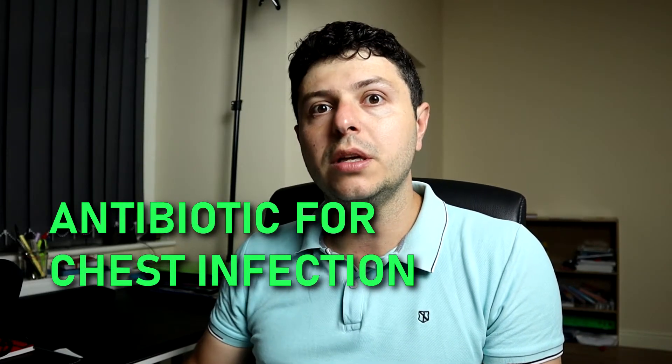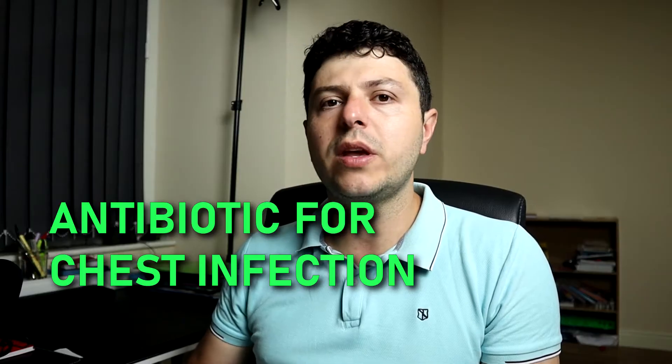Hi everyone, this is Dr. Stefan. In this video I'd like to briefly discuss how your doctor may choose an antibiotic to treat a chest infection, because I think it's a topic that's relatively important and maybe a little bit unclear.